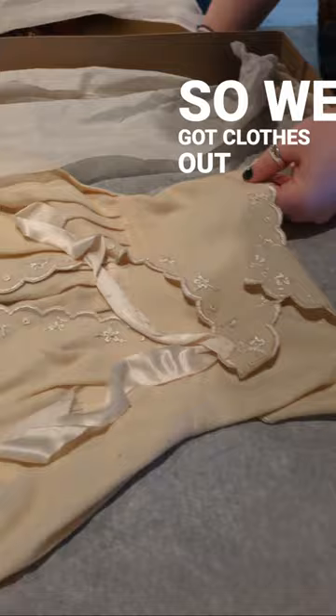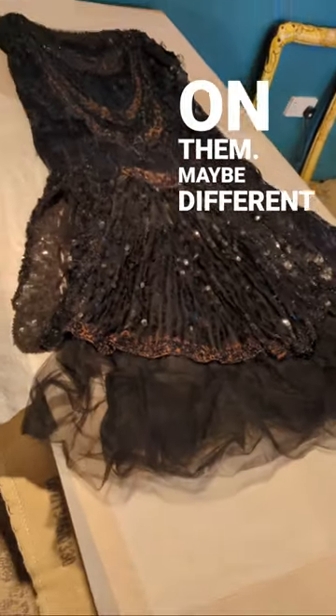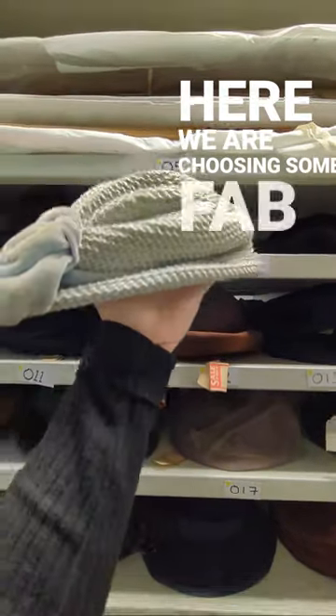So we got clothes out that had embroidery and beading and things on them, maybe different textures for them to have a look at. But we also like to try and get accessories out — underwear, shoes — and here we are choosing some fab hats.